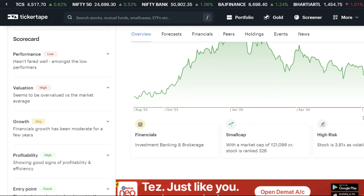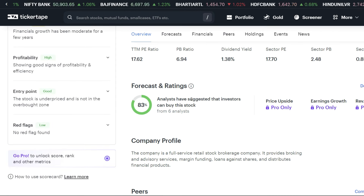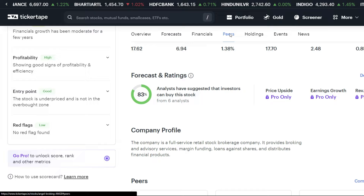Now let's talk about the forecast rating. Analysts give us a buy recommendation — 6 analysts give a buy signal, as you can see here. We can consider this very good, and we can see a good bounce in the stock.